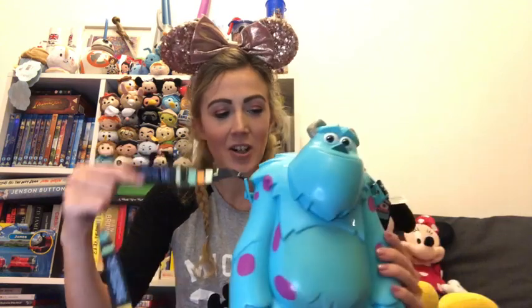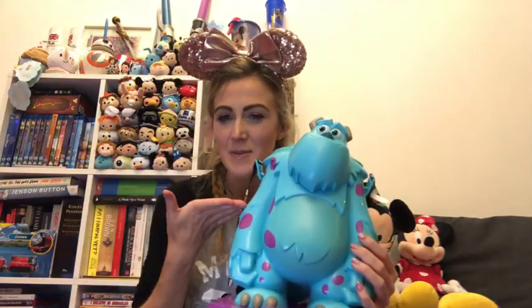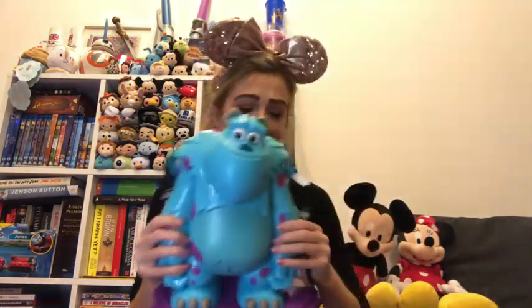The next thing is this Sully popcorn bucket for Pixar Fest. The lanyard has Monsters Inc on it. It's absolutely huge - I was shocked with how much popcorn it holds. It comes with popcorn already in it and is quite big, so it was hard to bring back. It can be connected to a Mike Wazowski sipper cup - we tried everywhere to get that but left it too late. This was the main one I wanted and it's a nice bit of Pixar Fest memorabilia.